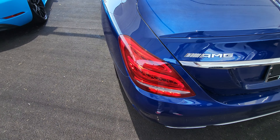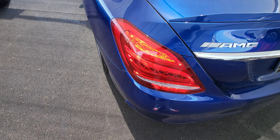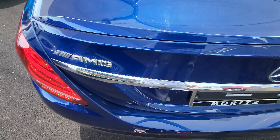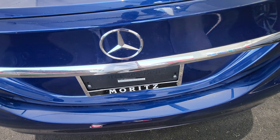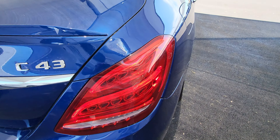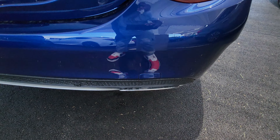You have the LED taillights with the LED turn signal indicators. You've also got dual exhaust.